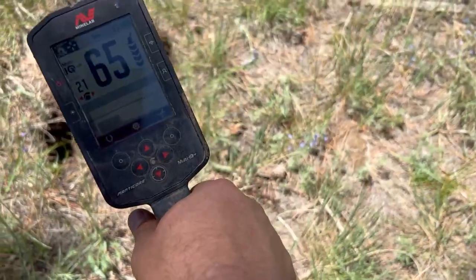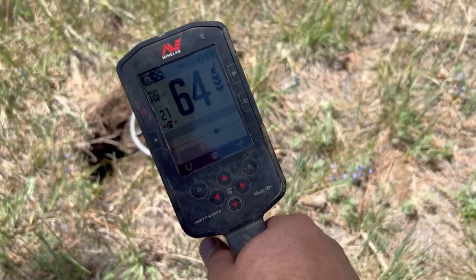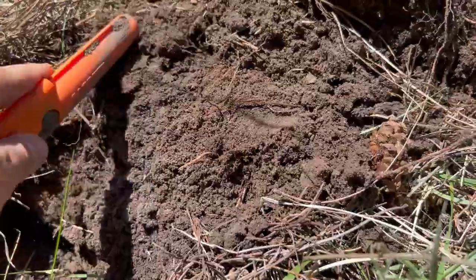Good morning and welcome back to another 5280 Adventures metal detecting trip. Today we're out at a brand new permission — brand new, as far as we know, and as far as the homeowner knows, never been hunted before. I'm filming the intro after the fact, so I can tell you there's a lot of iron where we're at, which is good because that means there's a lot of activity and a lot of buildings. We find a couple pretty good items, so you're gonna want to stick around.